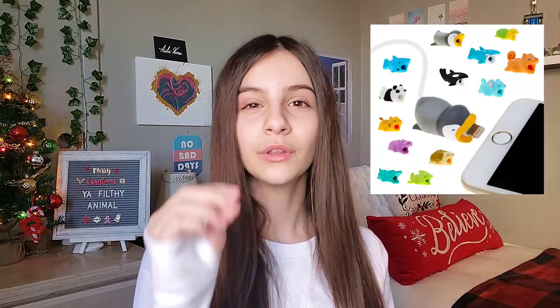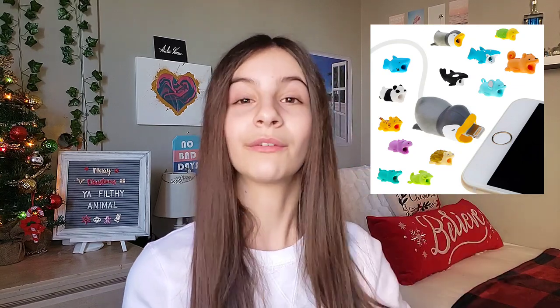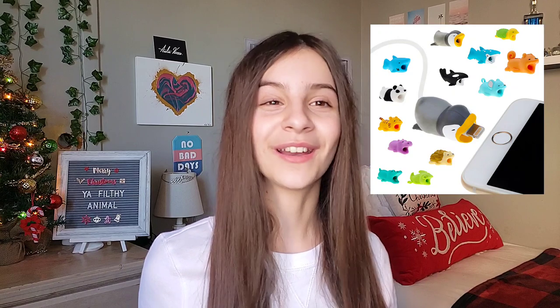You can get charger savers — basically, if you've never seen them, these are little silicone animals you put at the top of your charger to make sure it doesn't bend or break. They keep your charger straight whenever you're charging your phone or tablet. They're also very cute and obviously very affordable because they're tiny little animals.